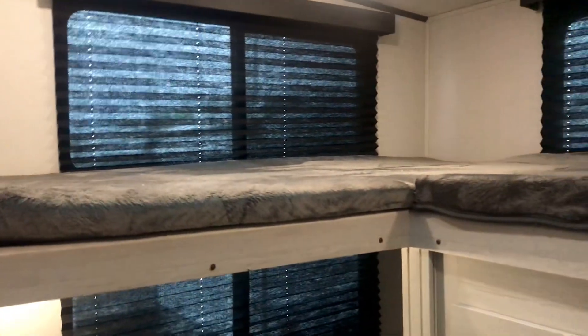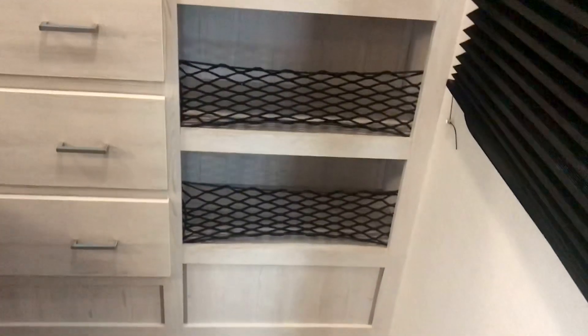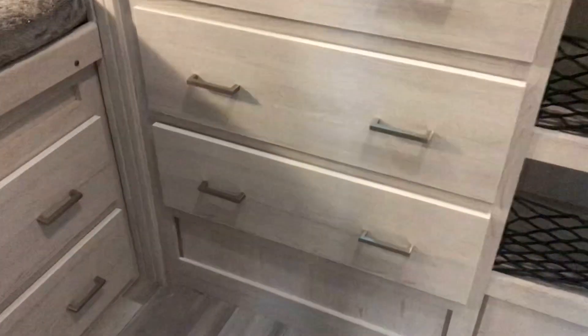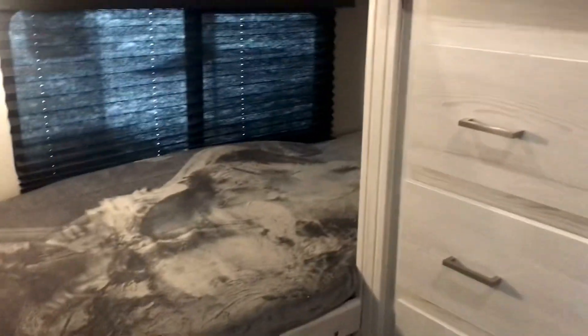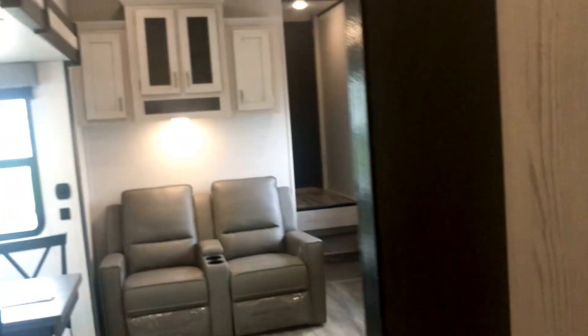This is the 31TB — the triple bunk — so there's one, two, three bunks. You've got cubby storage so each bunk occupant has a place to put their stuff. And there are six drawers total, so nobody has to fight over drawers — two for each person.